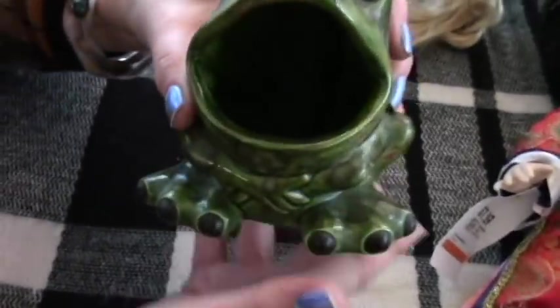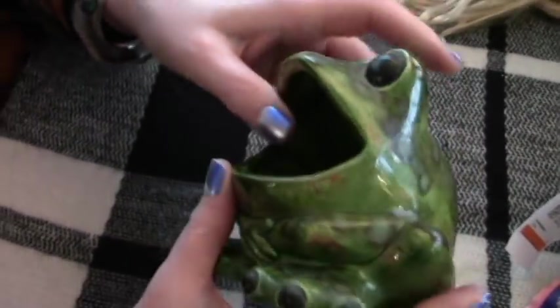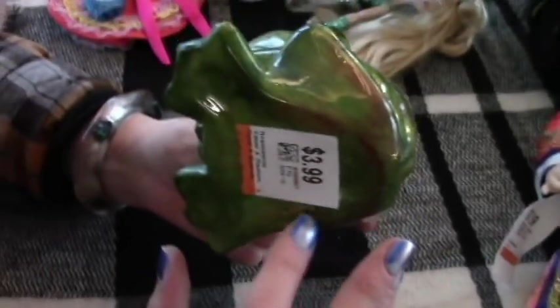And lastly, this little frog — he's so cute! He was $3.99 less 20%. That's what I got at the thrifts, and then I finished my project.